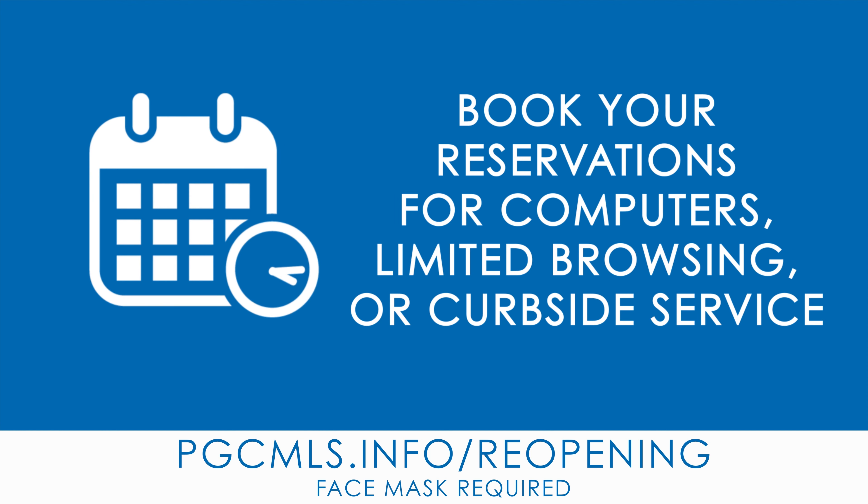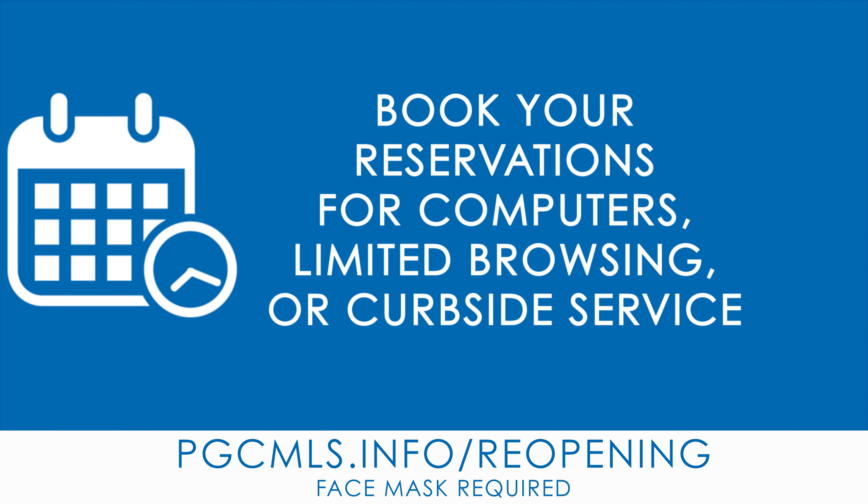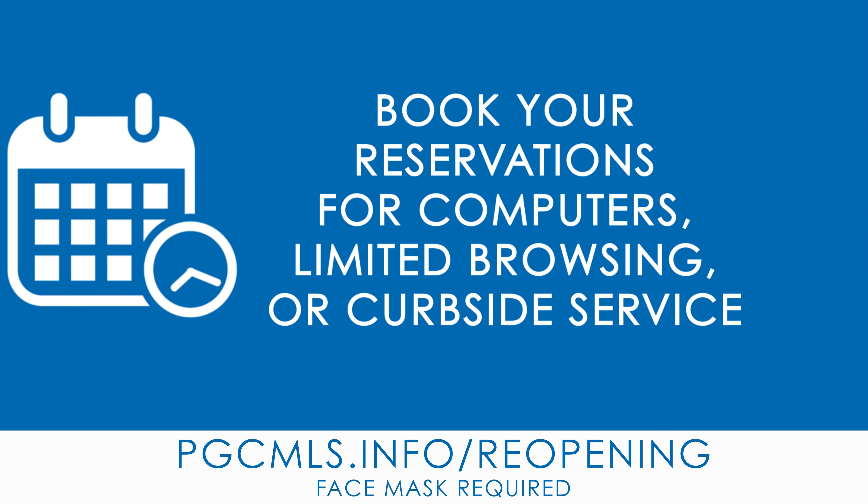Your first stop is PGCMLS.info/reopening. There you can make three types of appointments: a curbside appointment, a 60-minute computer reservation, or you can book a 15-minute window to browse a specially curated collection of materials via the limited browsing appointment option.